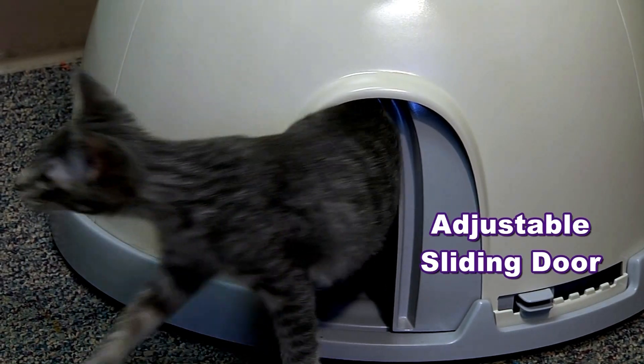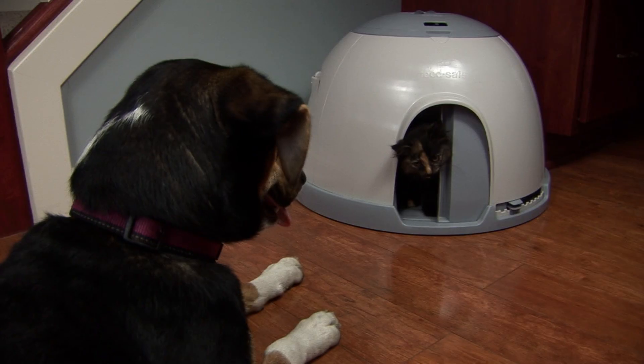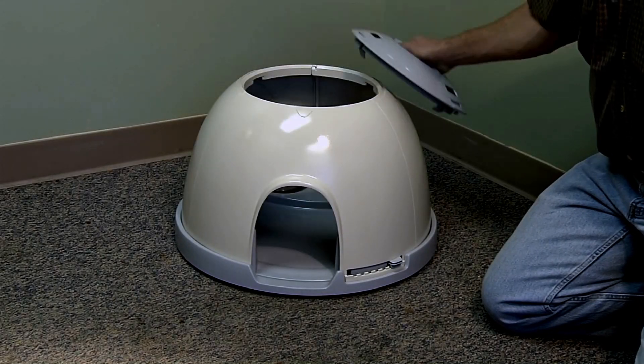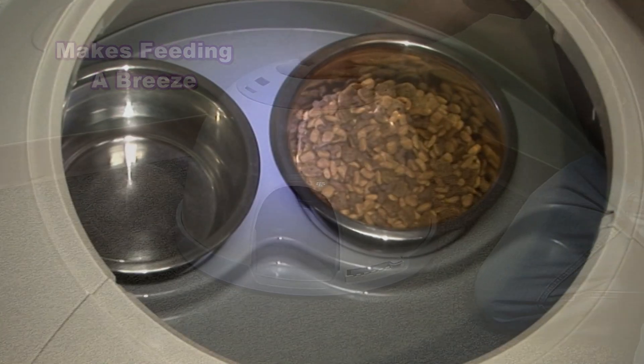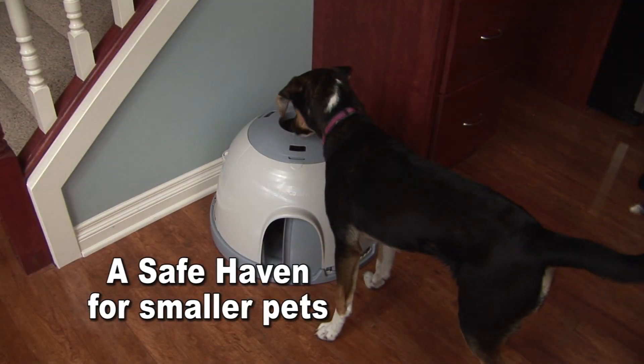An adjustable sliding door locks into position, allowing your smaller pet into the dome and keeping the larger pet out. Feed Safe makes feeding a breeze — two stainless steel bowls are included and fit securely into custom openings.